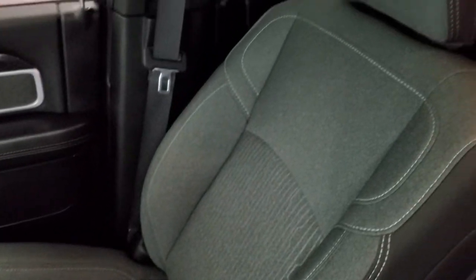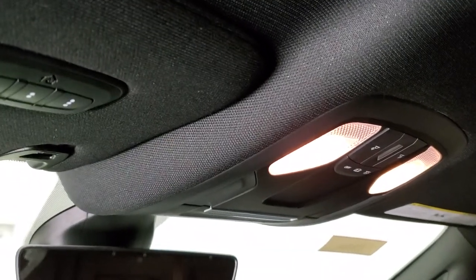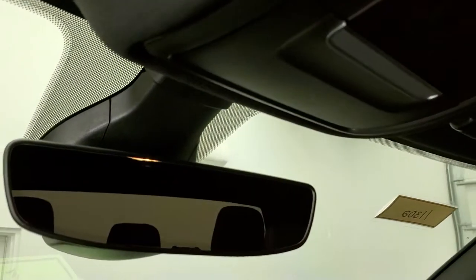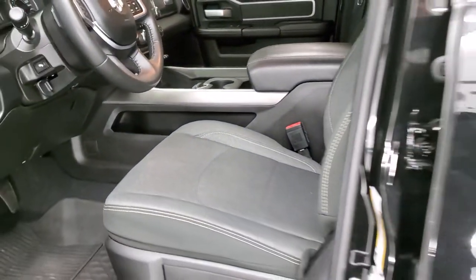There's a lot of space down here for storage, and the passenger side floor mat and seat are really clean as well — no rips or tears. The headliner is in excellent shape and this truck has never been smoked in. You have map lights up there, HomeLink buttons for your garage door, security systems, and lighting systems, and an auto-dimming rear view mirror.